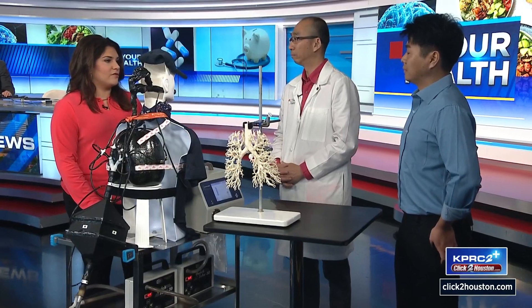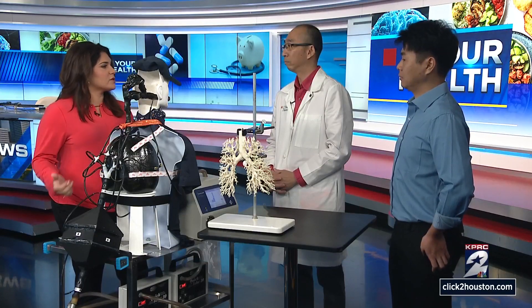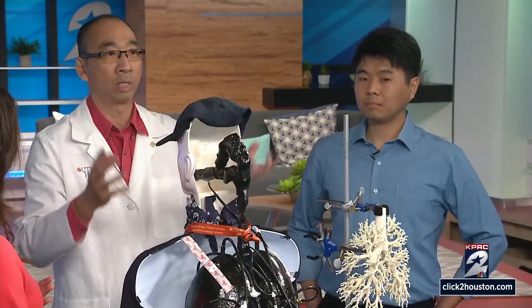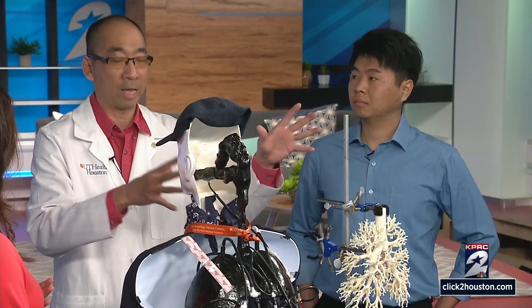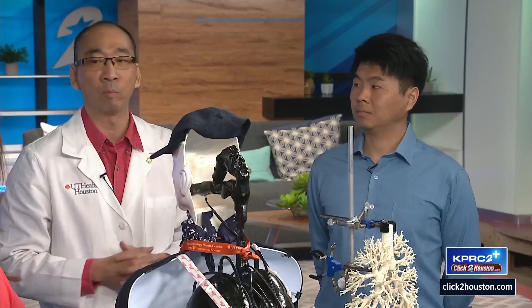We hear a lot about the dangers of what we're breathing here simply by living in Houston. Is this going to further confirm what we already know, or could we find out something much worse is living in our air? If I put MELDA in different industrial or traffic areas, I'll be able to collect data to estimate the potential health risk for those communities and people living there.